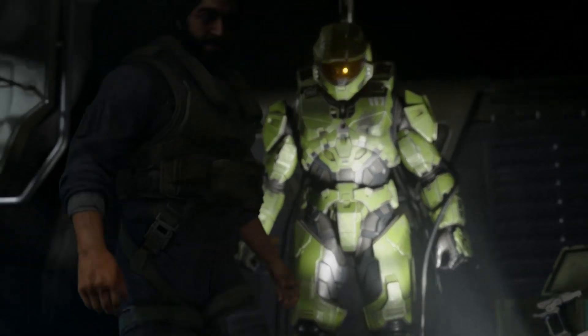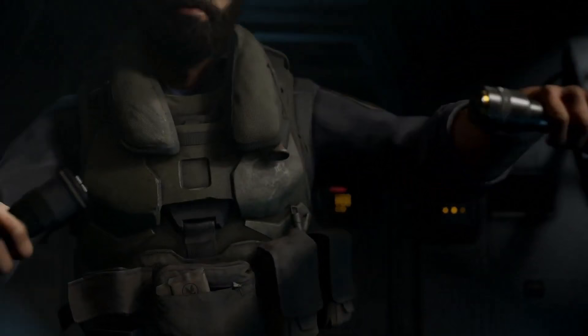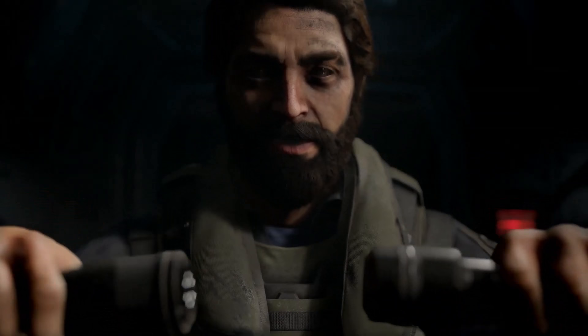Intentional or not, Mjolnir has become the face of the Spartans and the UNSC military, and has seen the implementation of technologies far in advance of anything available before it. It has led to significant developments in various other applications spanning the military and humanity at large, as is often the case with military-funded innovations.